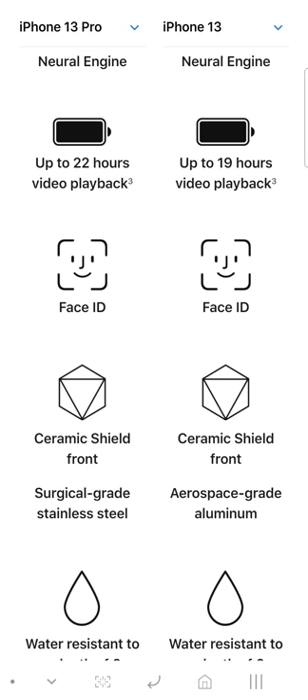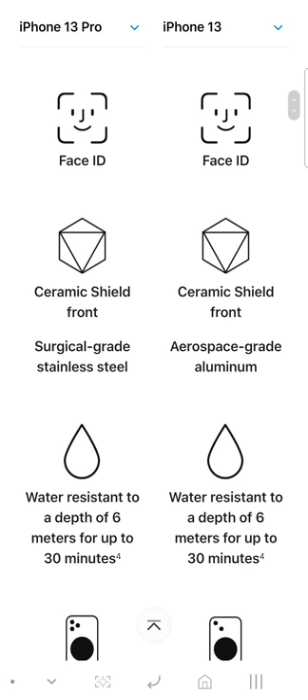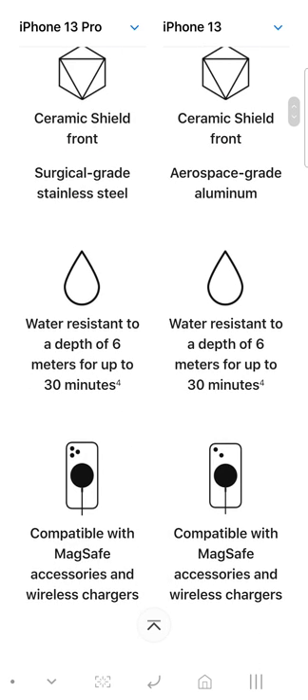Battery life is about 3 hours apart — you get 22 hours on the Pro and 19 hours on the regular 13. Then right here you get Face ID, which is the same on both.